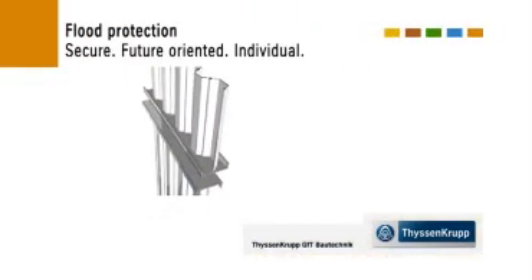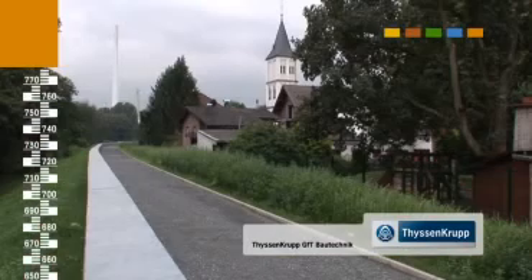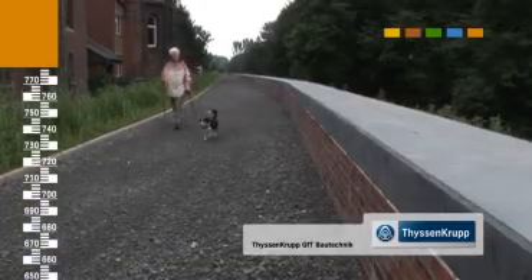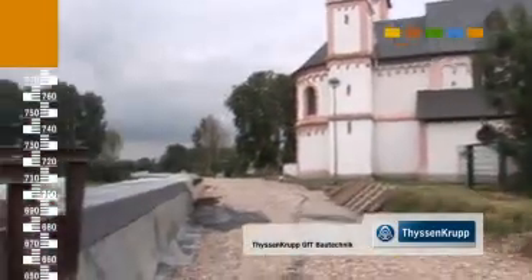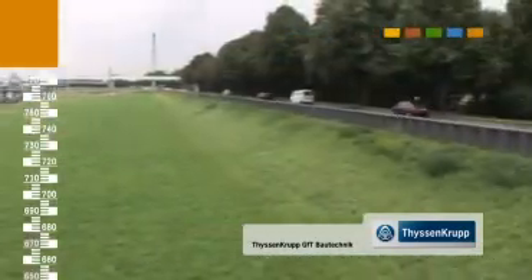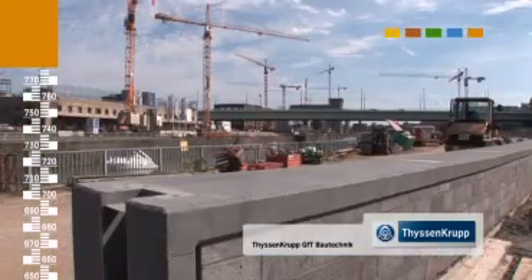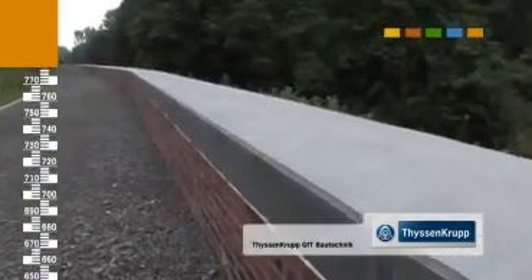Centennial floodings and annually recurring floods are increasingly becoming a danger to mankind. That is why permanent flood protection is continually growing in importance. The high cost of such major projects calls for convincing evidence of safety and economic planning. ThyssenKrupp GFT Bautechnik offers the optimal solutions, with highest expertise and in-depth experience — flood protection is always planned individually and tailored to the particular project.